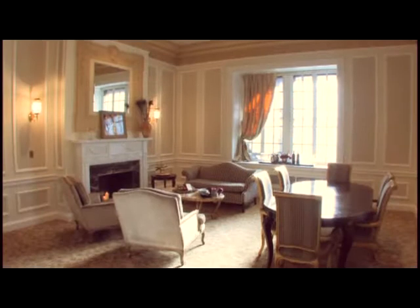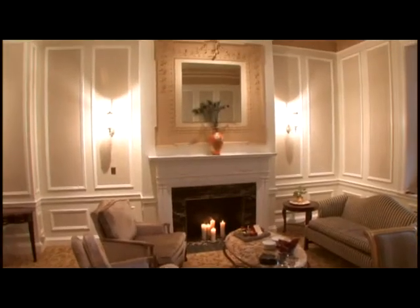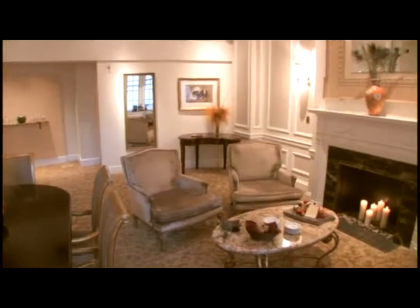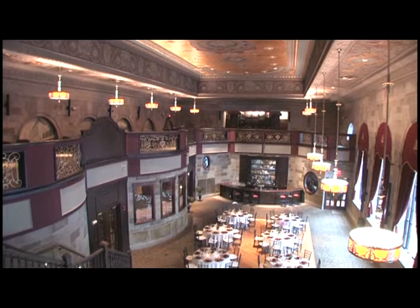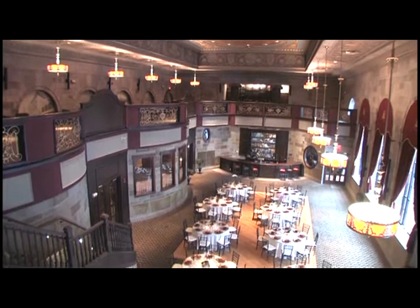A private bridal suite is tucked away for the bridal party. This suite can also be used as a dressing room for special events or performances. The Society Room is completely ADA accessible with elevators to all levels.